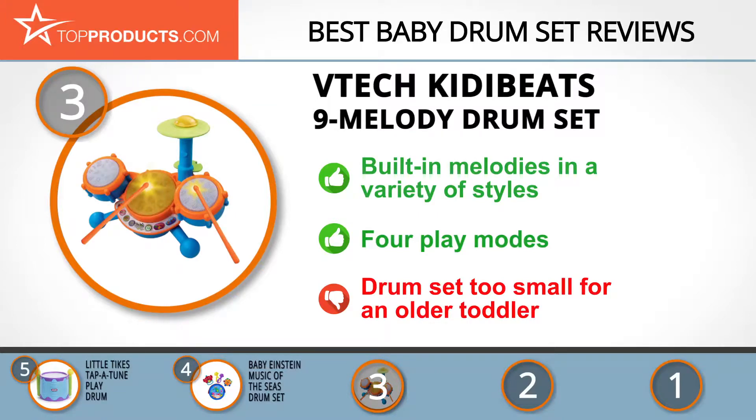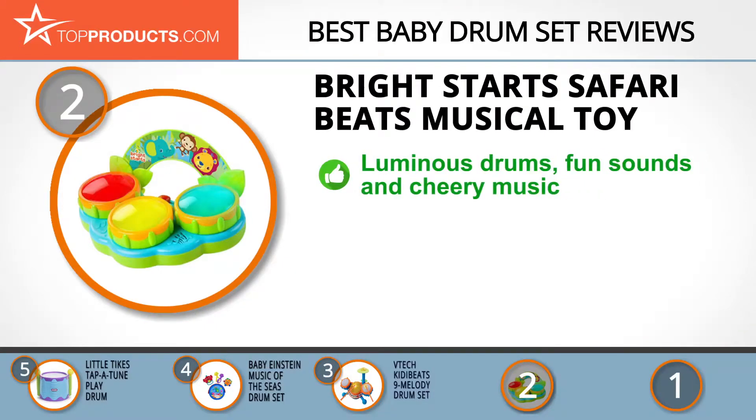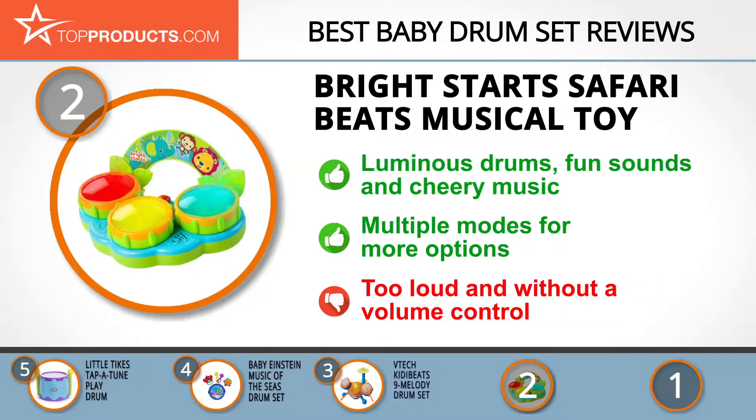When choosing the right baby drum set for your needs, TopProducts knows that budget can be an important consideration, and our number 2 pick, the Bright Starts Safari Beats Musical Toy, takes the spot for best value. Over the years Bright Starts has banked its success on creativity, affordability and exceptional value to give your kid the right combination of features to spark fun and smiles. Nothing comes better than the Safari Beats Musical Toy that features luminous drums, fun sounds and cheery music that inspire your kid to do more. Your kid will love the fact that there's not only a mode to beat the drums but also to play sweet melodies. On the other hand, the fact that this toy has no volume control can be a challenge when adjusting in a quiet or loud environment.